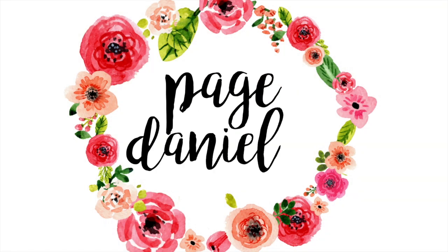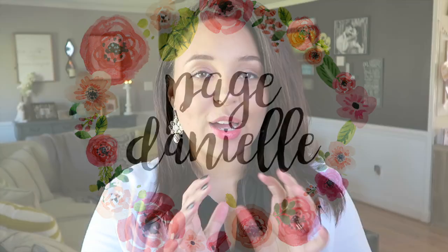Hey all, welcome back to my channel. Today I'm going to be sharing with you my favorite cleaning products. I get a lot of questions about some of the things I use in my cleaning videos because I don't really specify what they are, and unless you see the label you don't really know. So I thought I would go over everything I use from washing dishes to washing clothes to cleaning our house. Make sure to hit that subscribe button if you haven't already, and if you love all things cleaning, hit that thumbs up button.